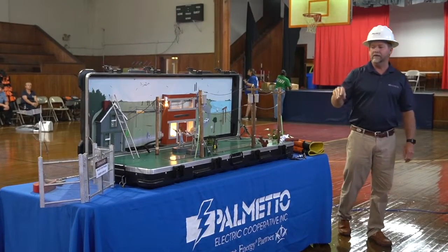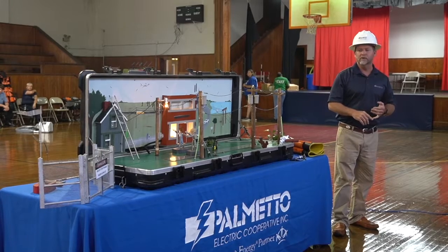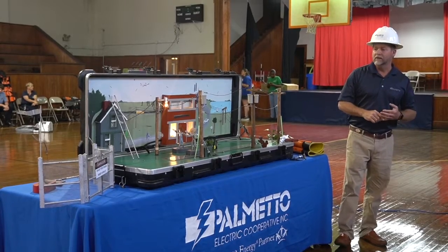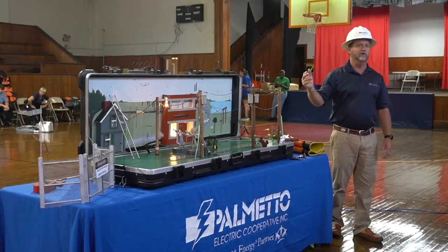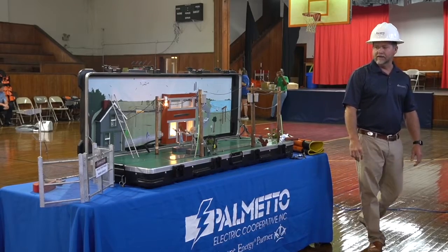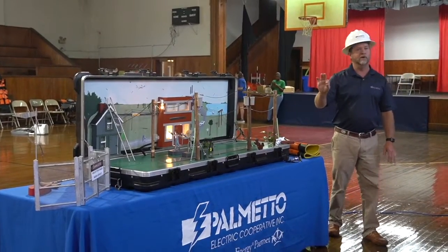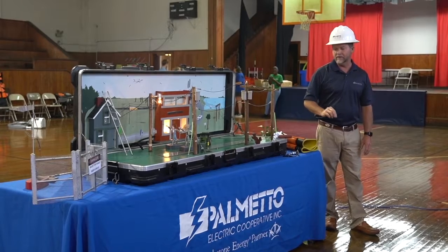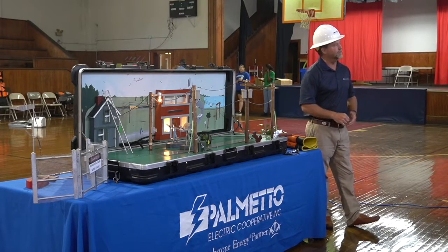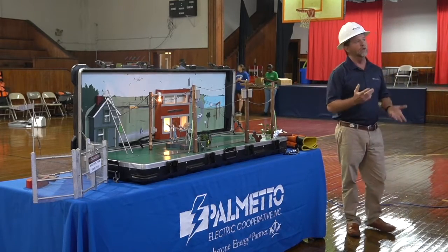We're here today to show you some things that may happen — whether it's a thunderstorm that knocks down power lines or a tree on the power line. We'll show an example of somebody falling off a roof and what not to do when climbing on roofs. We've also got a boat over there to explain boating safety. Cars and tractors digging into power lines, or cars hitting poles — I'm going to demonstrate all of that, and you'll walk away with safety tips on what not to do.